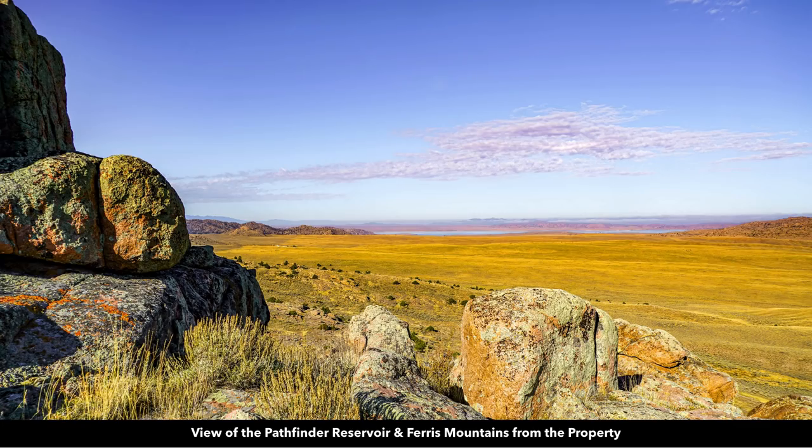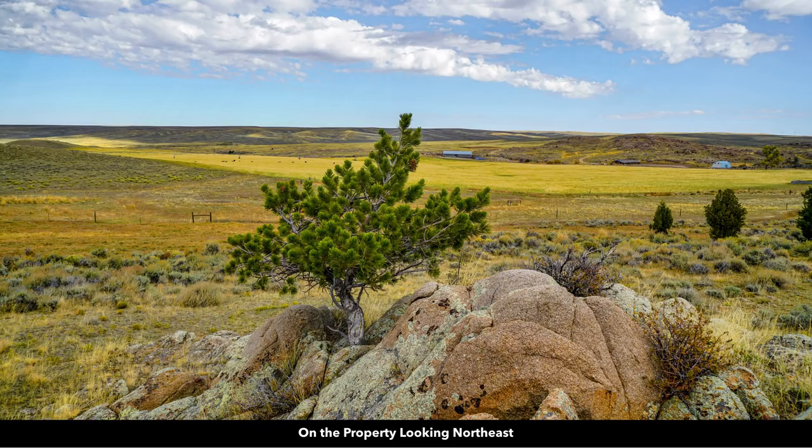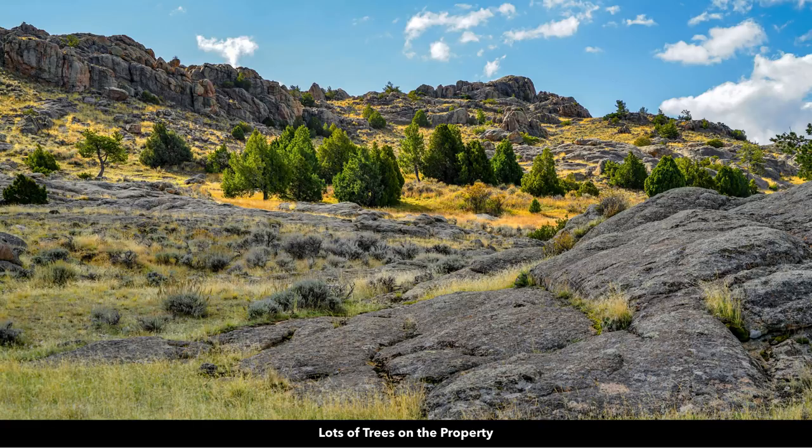This is an actual view from the property looking at the Pathfinder Reservoir. You have rock formations, you have trees, you have varied terrain, you adjoin public land. This property is just amazing. You have amazing rock formations on the property, great views of rolling terrain to the west, and lots of trees on the property.